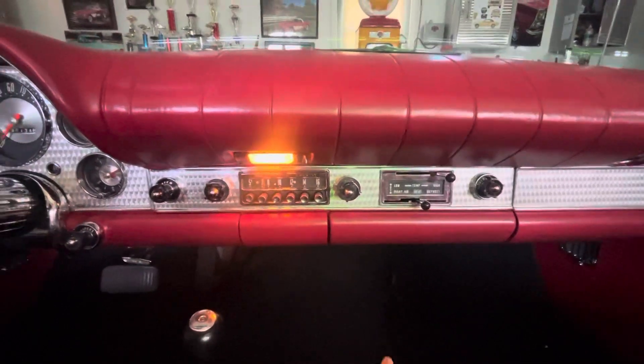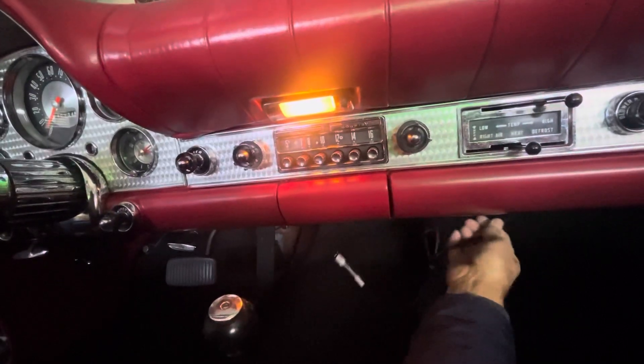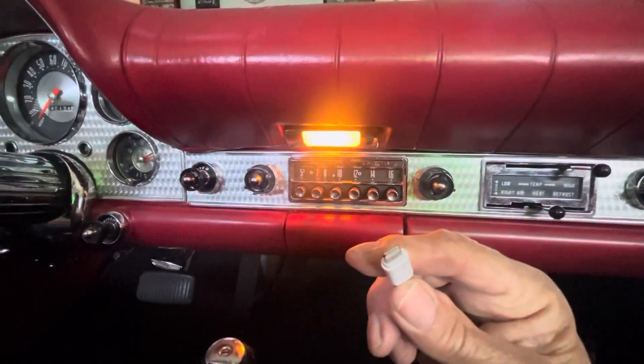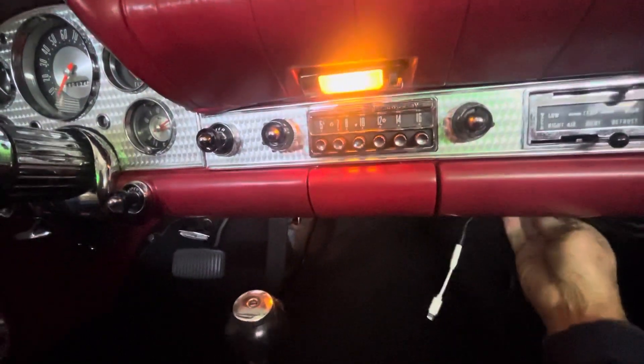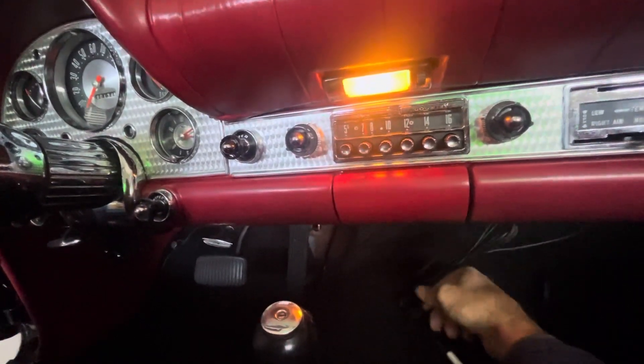It has an original Town and Country radio which works fine, and it has an attachment so you can connect your iPhone, iPad, or any type of phone to it and listen to your special songs that you have downloaded.